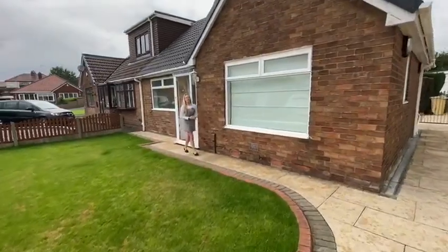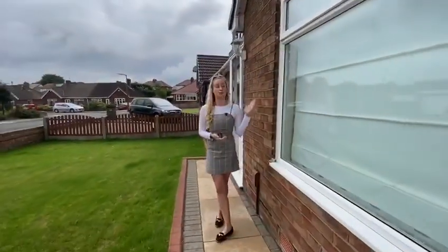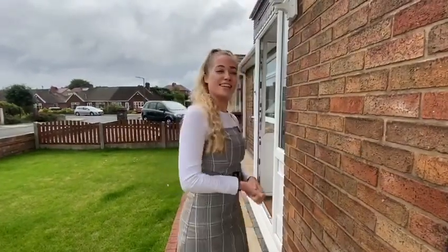Hi everyone, I'm Emma from Harrison's Estate Agents. I'm at Mount Morris Close in Overhoughton. I've got a beautiful two-bedroom bungalow coming to the rentals market. Follow me inside.